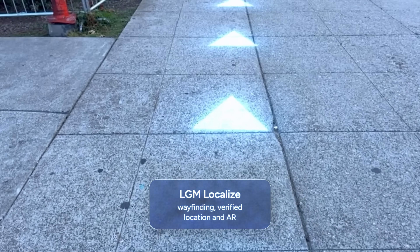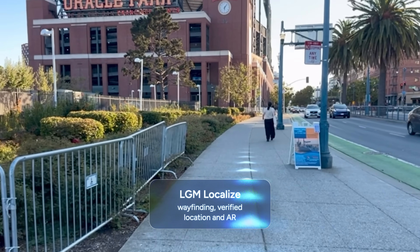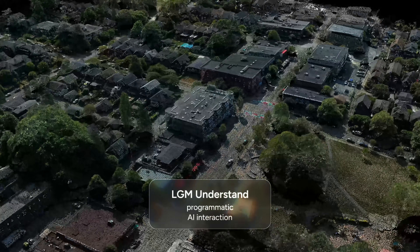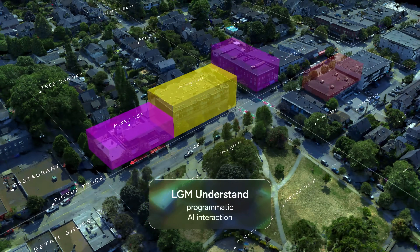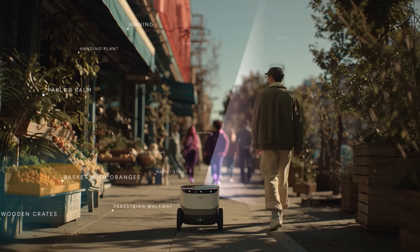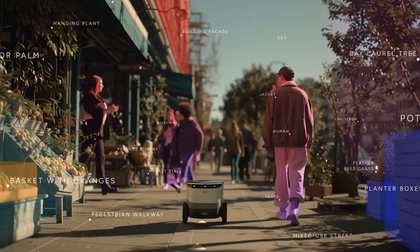Localization enables precise navigation, contextual insights about the world, and AR experiences. And with semantic understanding at every 3D point, our map can answer open-ended questions about the world, giving people and machines the context they need to navigate, interpret, and understand large spaces.